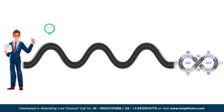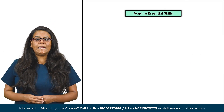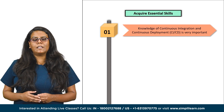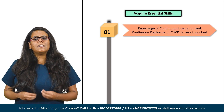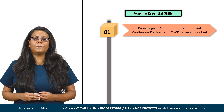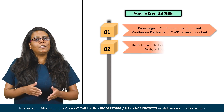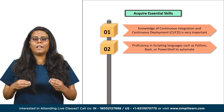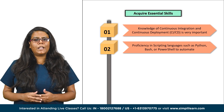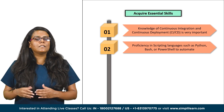The first step is to acquire essential skills. To thrive in the world of DevOps, several key skills are crucial. Knowledge of continuous integration and continuous development is very important. Familiarize yourself with tools like Jenkins, GitLab and Travis CI to automate build, test and deployment processes. Along with that, you should have proficiency in scripting and automation. Learn scripting languages such as Python, Bash or PowerShell to automate routine tasks and configuration.